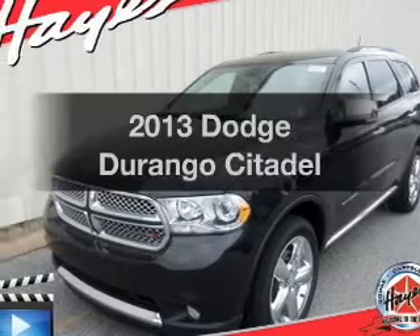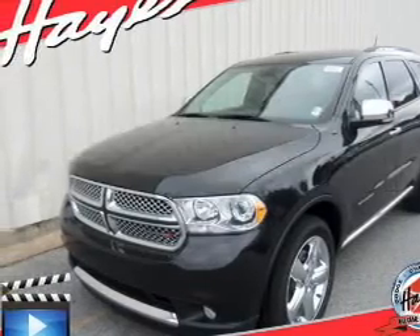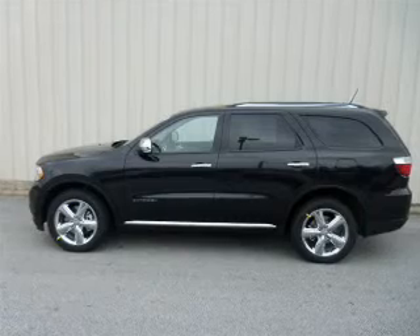Get noticed in this 2013 Dodge Durango. If you're looking for an automobile with great attributes, look no further.